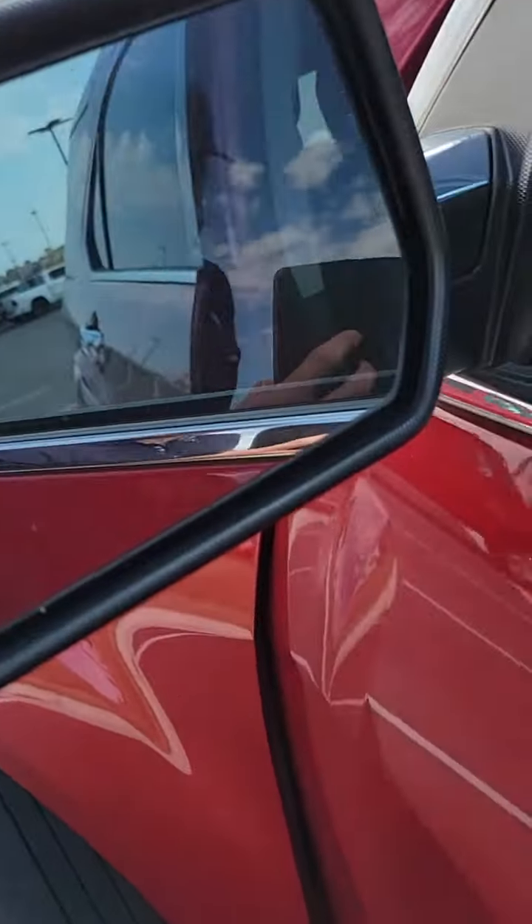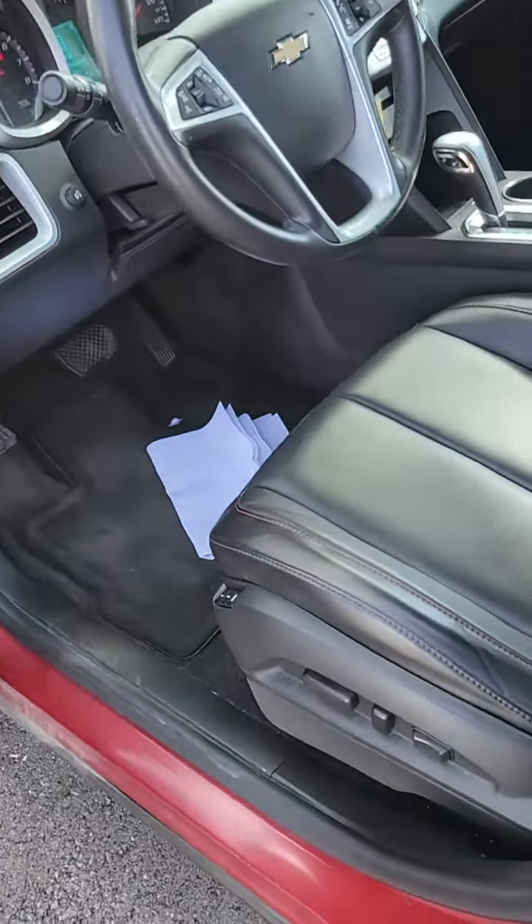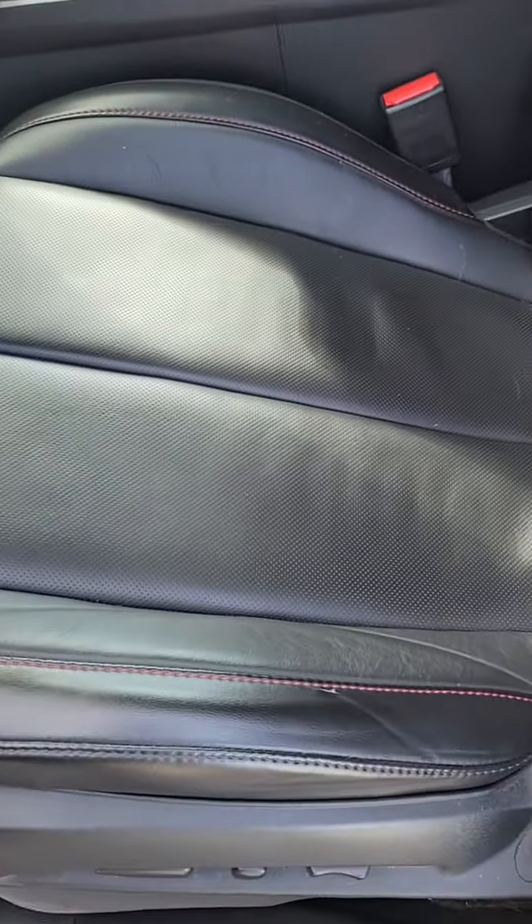You also have heated mirrors. You're going to have leather with heated seats.